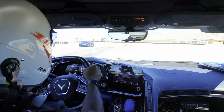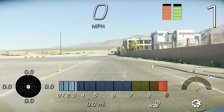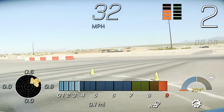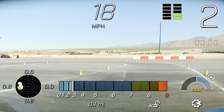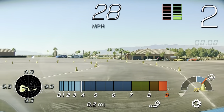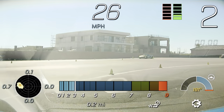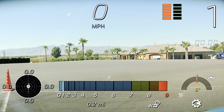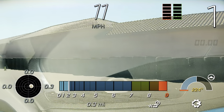Nice job. Next car, come on up. You're recording and in manual shifting. Nice job, Drew! 31.94. So same thing — picked up about a second there.